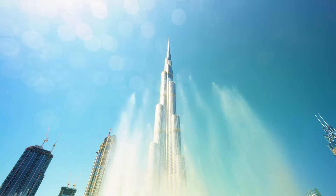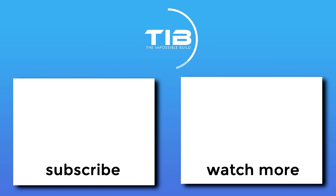We'd love to hear your thoughts on this one. If you enjoyed this video, please like, subscribe, comment, and turn on notifications for more content like this.